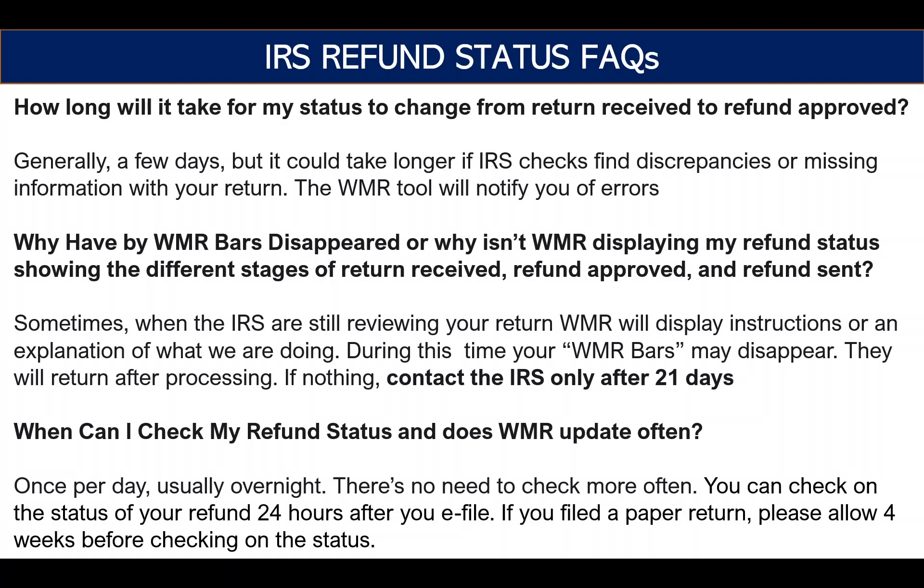There's no need to check more often. All this information is from the IRS site. You have to wait 24 hours after filing before you can see your status. With a paper return, it takes up to four weeks before you'll see the status. Again, this is a push to do electronic returns where you can.